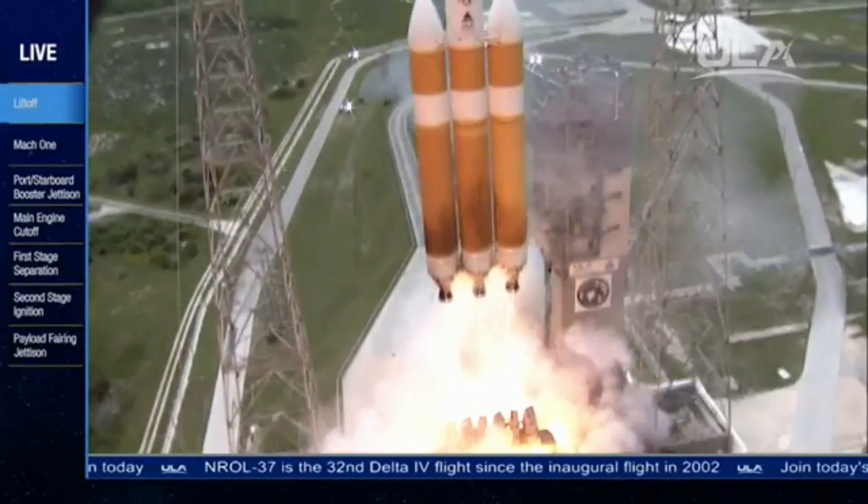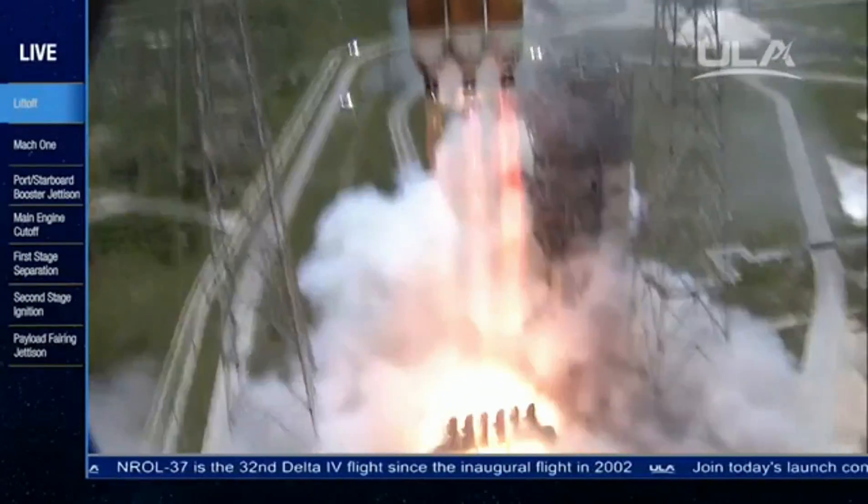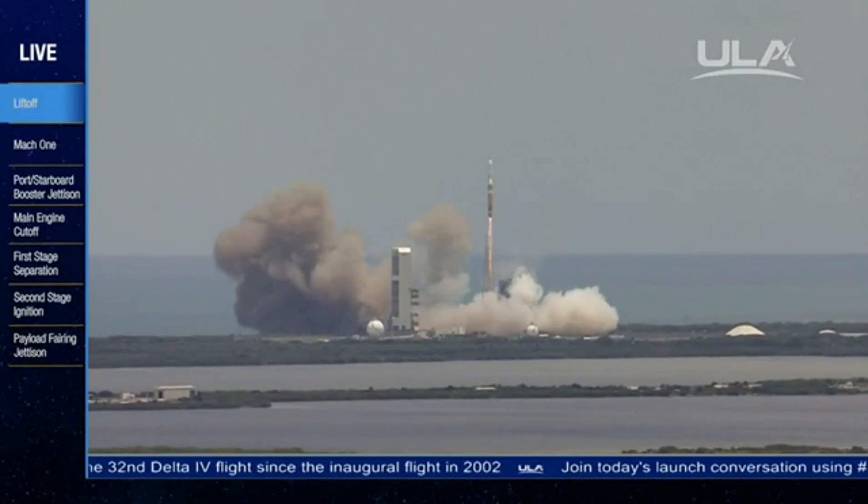Liftoff of the United Launch Alliance Delta IV heavy rocket carrying the NRL 37 mission for the National Reconnaissance Office.